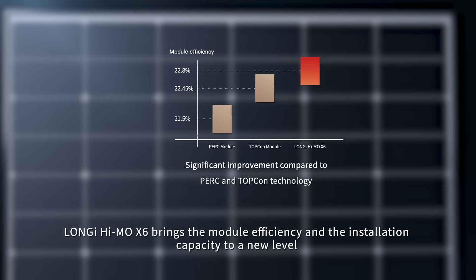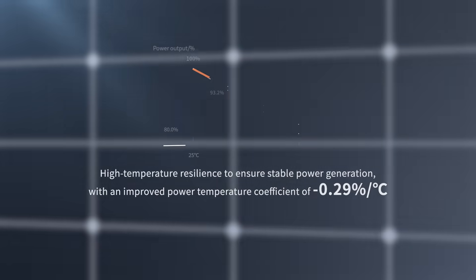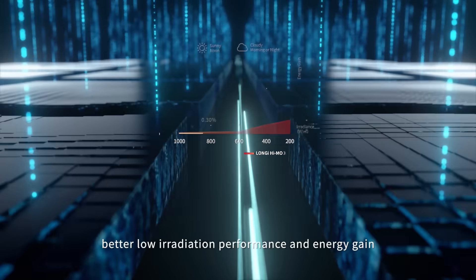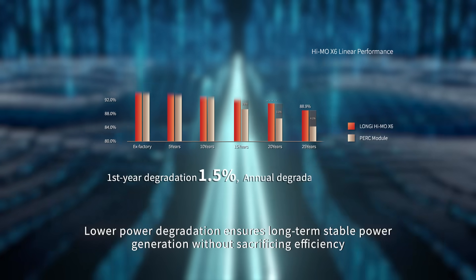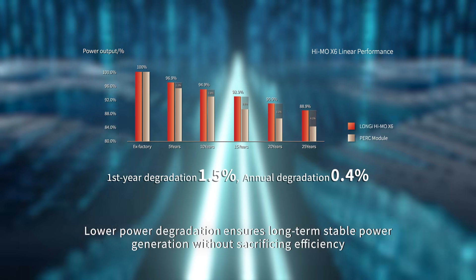Lanji Hymo X6 brings module efficiency and installation capacity to a new level. It ensures better performance under high temperature conditions, better low irradiation performance and energy gain, and lower power degradation for long-term stable power generation without sacrificing efficiency.